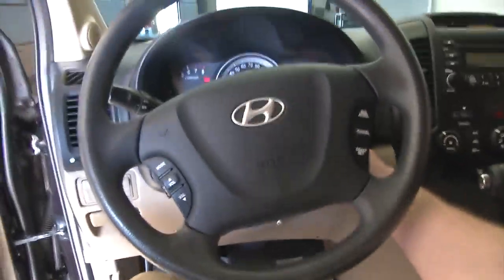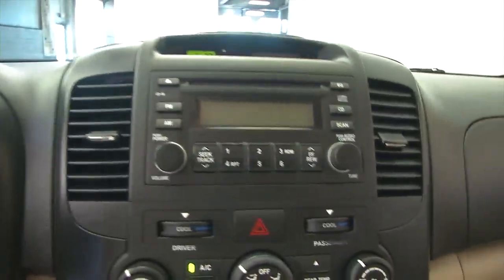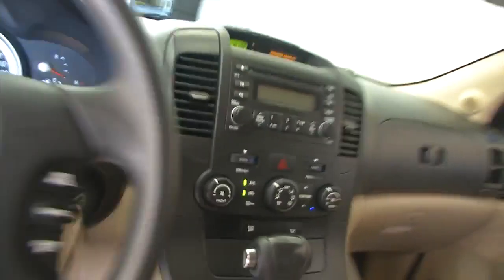Let's hop inside and start it up. Cruise control mounted on the steering wheel, dual zone heat control — just clean. And it sounds good.